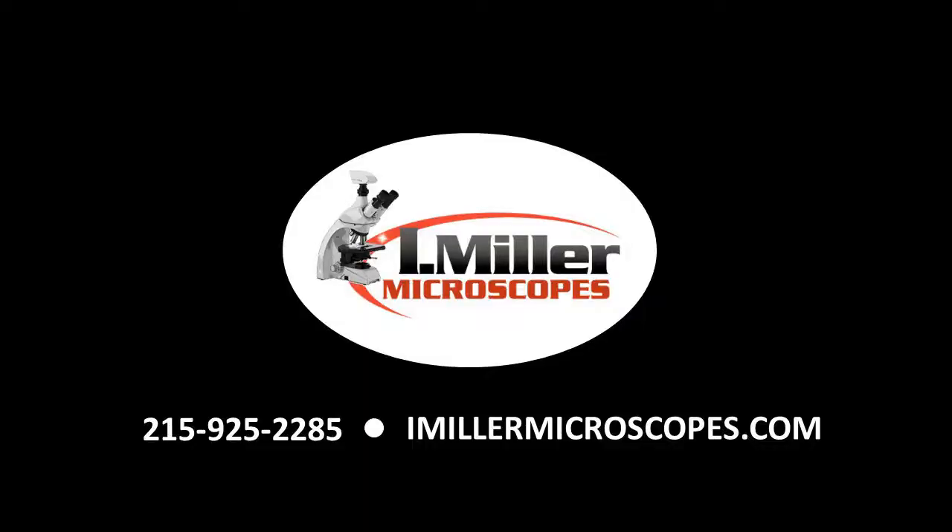All of these options and the best-in-class optical quality from Leica in a compact, easy-to-use LED microscope. Contact us to find out more about this microscope or to discuss any custom configuration. We're always here to help — call 215-925-2285 or visit us online at imillermicroscopes.com.